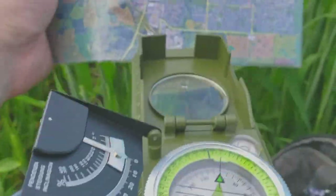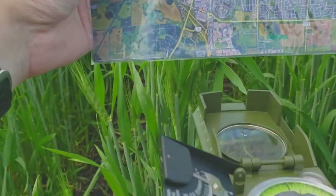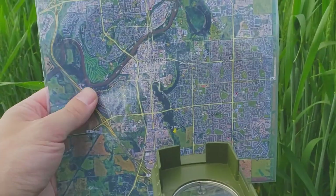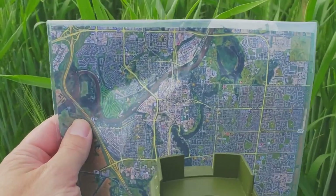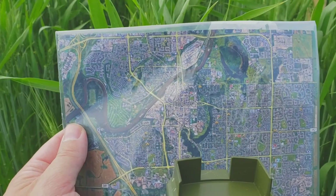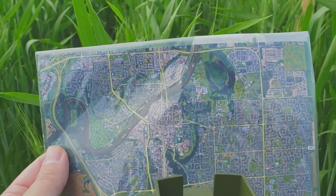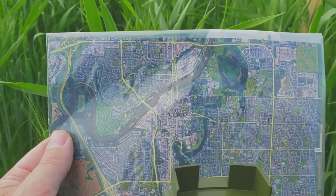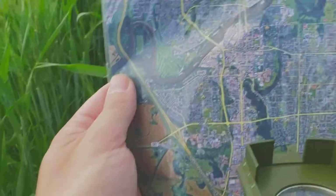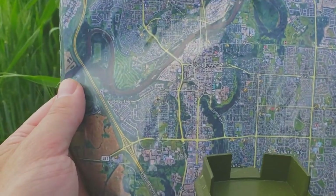We're going to make sure when we reference the map that we have the map aligned. Because of the roads, which I've checked — and living here long enough — the roads are set to geographic North Pole. So we're going to pick two spots we see on the horizon, look for two spots, find them with the compass, plot them, make some lines on the map, and that will give us our exact location right here.